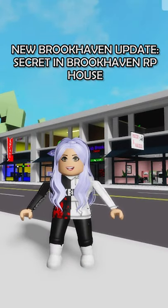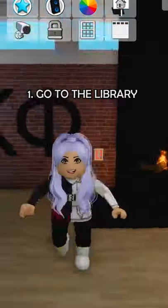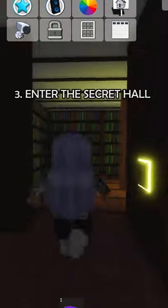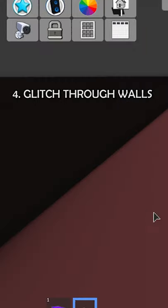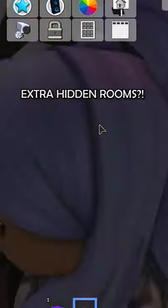Hey guys, check out this biggest secret we found in the newest Brookhaven update house. Go to the library, click on this button, and there's actually a secret layer within a scary meeting room. You can also glitch through these walls and there are other rooms behind. Check this out.